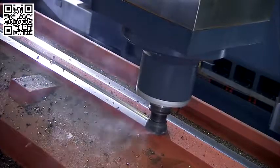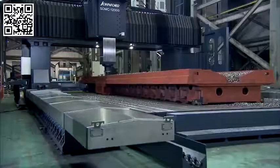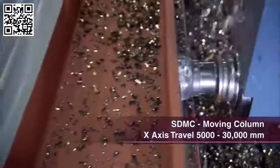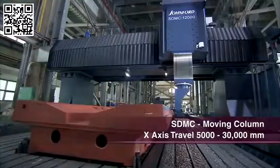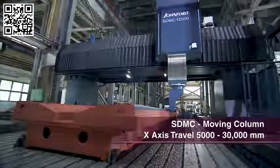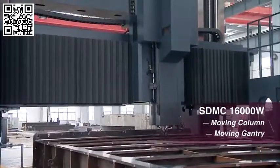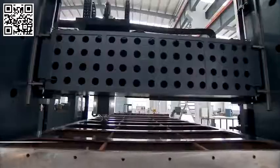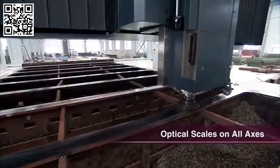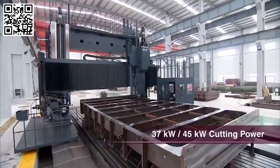The SDMC series machines are the moving column bridge mills that Johnford is famous for. With their stationary table design, these machines can offer X axis travel of 480 inches and more. Most of our customers for SDMC machines are custom designs, and we have special options available on the larger machines.